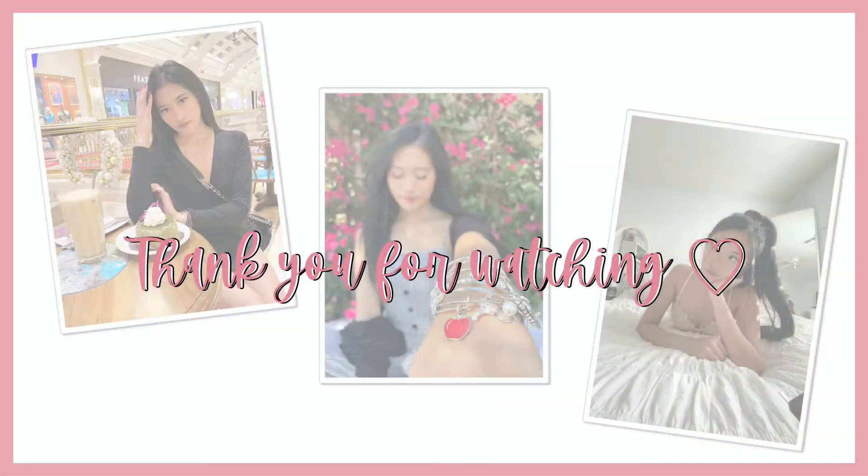If you enjoyed this what I eat in a day video, I hope you liked it enough to subscribe, and I will see you in my next one. Bye!